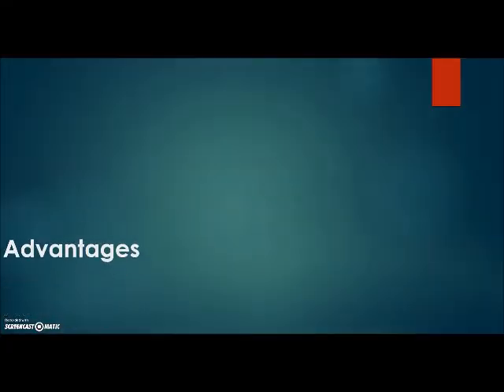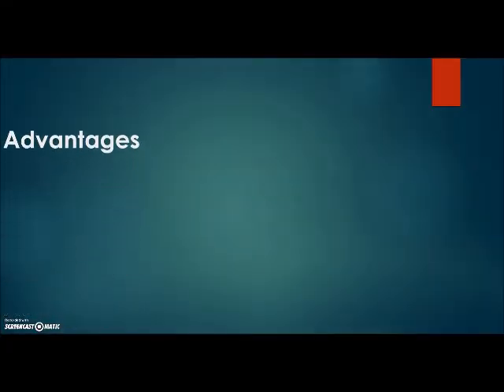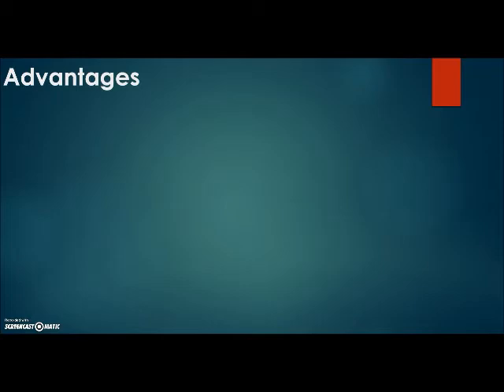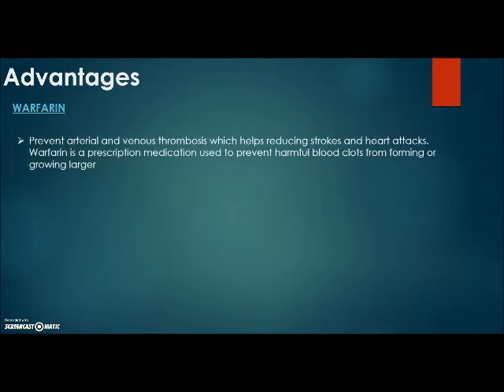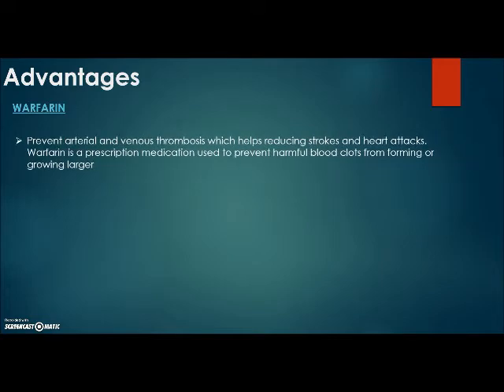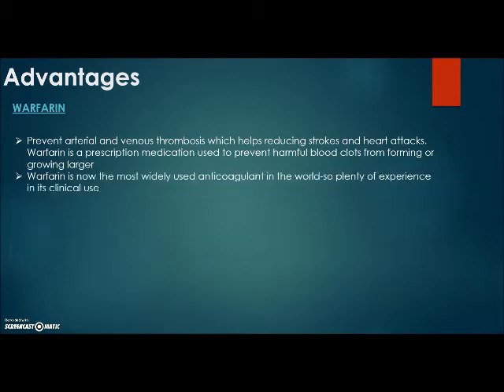Let's compare warfarin and the new anticoagulant drugs by looking at their advantages and disadvantages. Advantages of warfarin: it prevents arterial and venous thrombosis, which helps reduce strokes and heart attacks. Since it is the most widely used anticoagulant in the world, there is plenty of experience in its clinical use. It can be readily reversed with fresh frozen plasma and vitamin K, and patients only need a daily dose of warfarin.